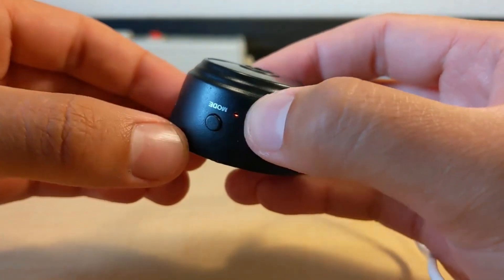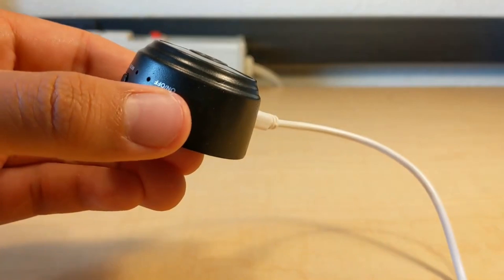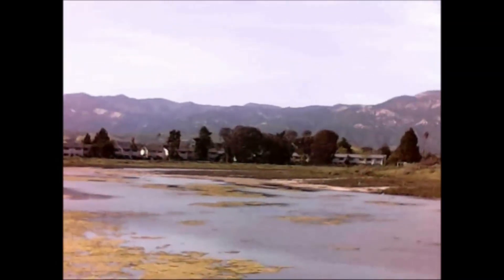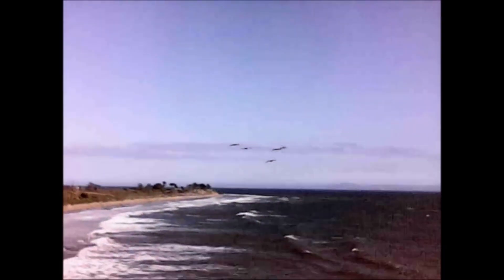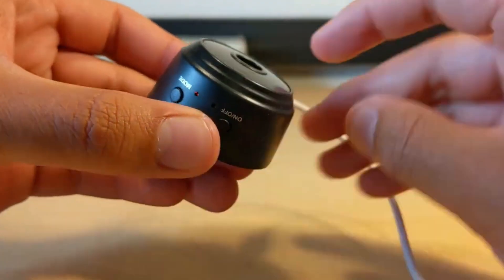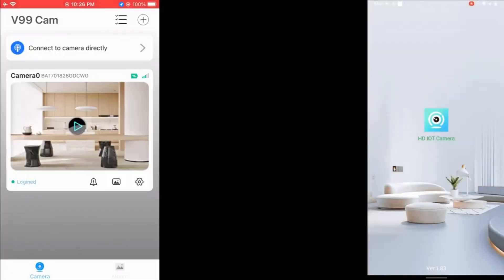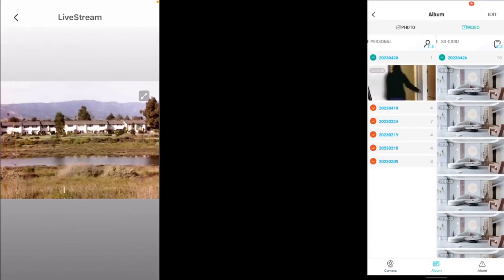In an age where protection is essential, the SPYREC Pro Mini SPY Magnetic Security Camera has become a first-class solution for discrete monitoring. This evaluation looks into this compact yet effective tool's features and benefits, known for its 1080p Full HD resolution and motion-activated capacities. Whether you must monitor your home, workplace, or any other area, this small SPY Magnetic Security Camera offers trusted performance and flexible applications.